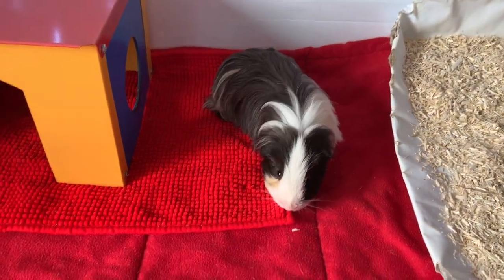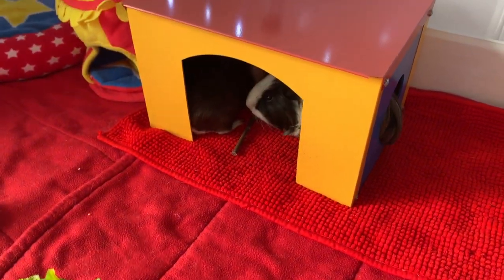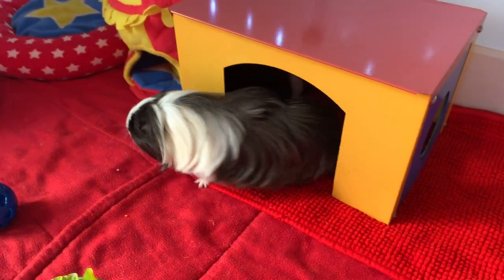He would never have come out like this had he been on the floor like he was before. He's a little bit scared still but it has been helping. So let's continue.